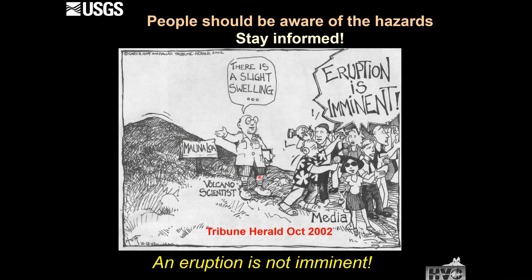So what's the take-home message? People should be aware of the hazards and stay informed. Mauna Loa is showing signs of reawakening, but an eruption is not imminent.